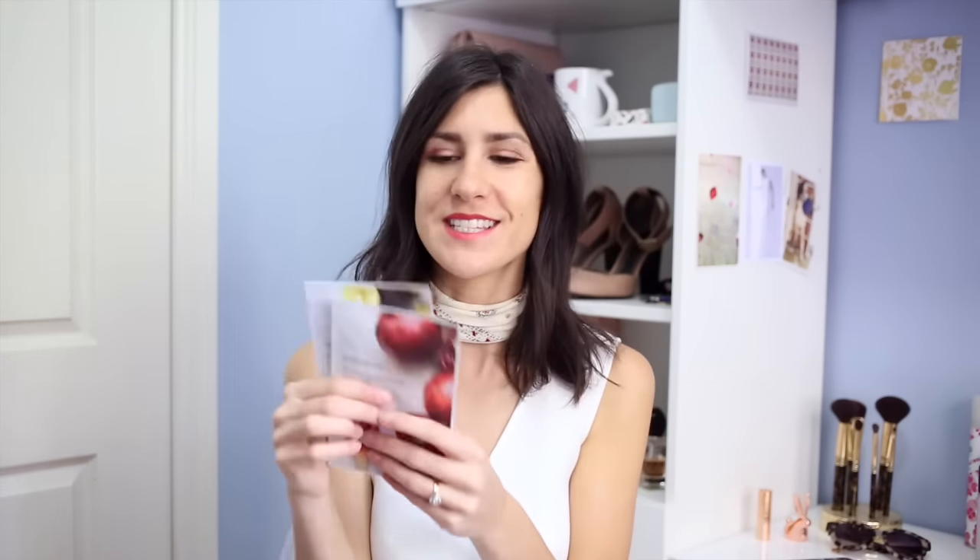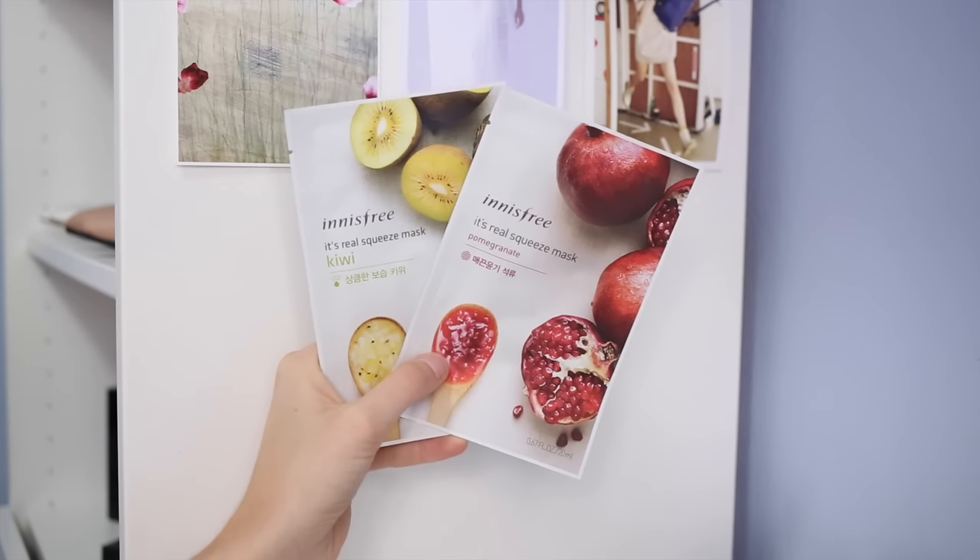I'm a complete sucker for face masks. I don't always have the patience for them, but I like to do one maybe once a week to add a bit of life back into my skin. I picked a few up from Innisfree — I had another one which was the cucumber one, and here I've got the pomegranate and the kiwi sheet masks. You lay them over your face and look a little bit scary for 15 minutes, but I really like these. My skin felt really nice and soft after the cucumber one.